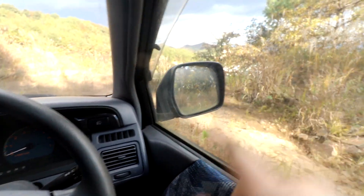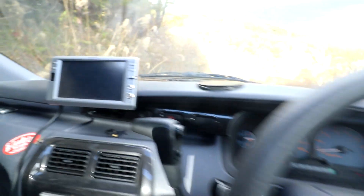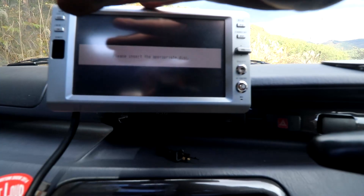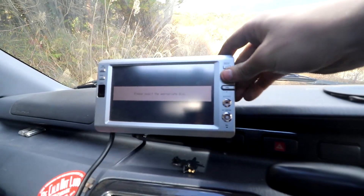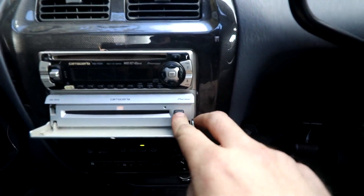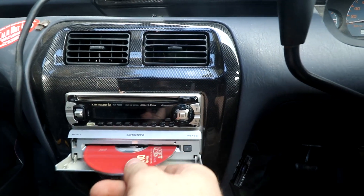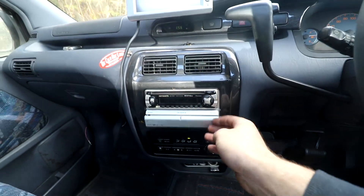I've just shut the door so we can't hear the cars outside. We'll see if the DVD player works — it'd be pretty cool if it does. It says 'please insert appropriate disc.' None of the buttons seem to work. I guess the disc that it's got in it is an inappropriate one. Alright.